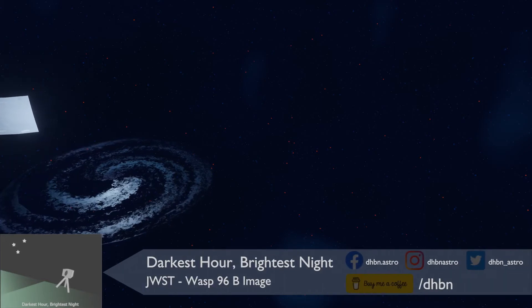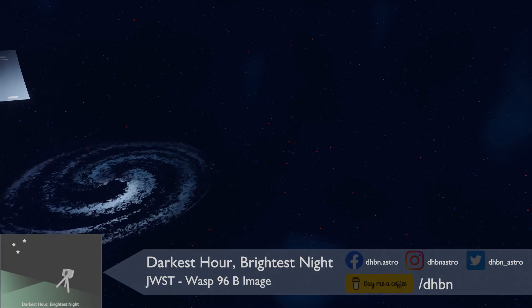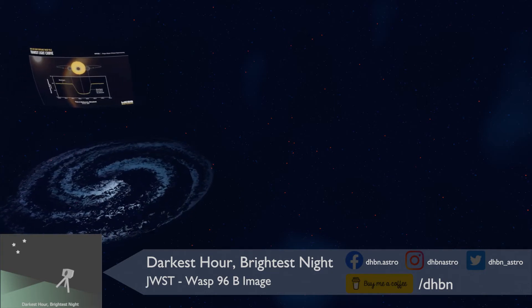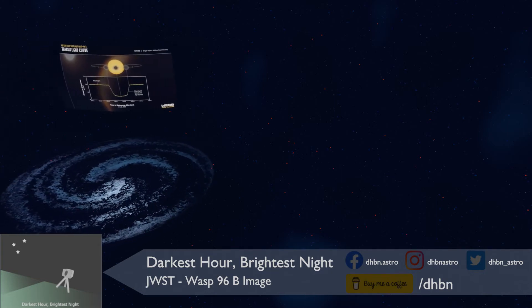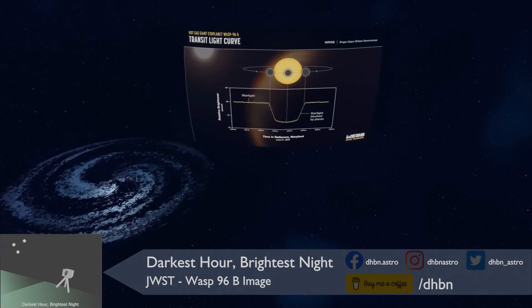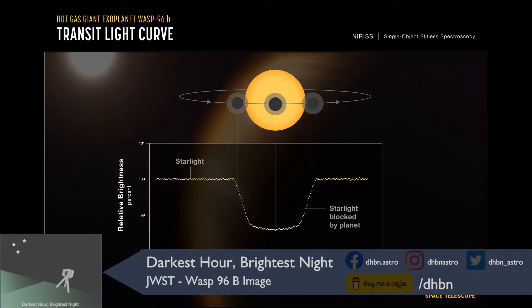Next up is WASP-96b, which orbits the star WASP-96, which is 1,150 light years from us. WASP-96b is a gas giant, about the size of Jupiter, but with half the mass, and at a much closer distance to its star, at around 0.48 astronomical units. For reference, the Earth is one astronomical unit away from our Sun. Mercury is about 0.4 astronomical units from our Sun, so that can perhaps give you an idea of the distance of WASP-96b.